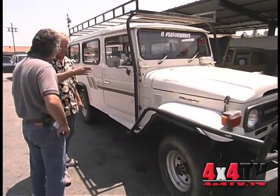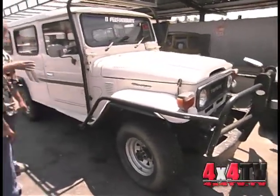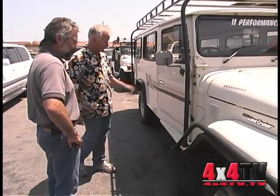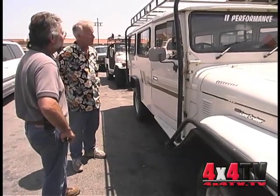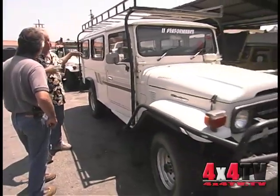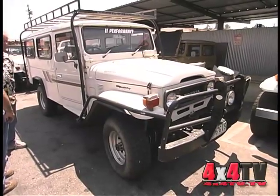They actually produced this vehicle up to about April of 1986, where the 40 series stopped production in late 1984 — this one continued on beyond that. This vehicle is the vehicle of choice these days among surfers in Japan because they'll go anywhere. You can sleep in them. In its day, it was obviously the suburban of Australia.